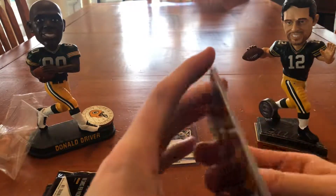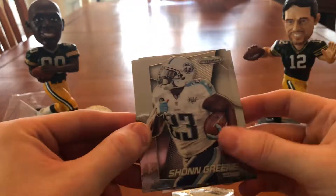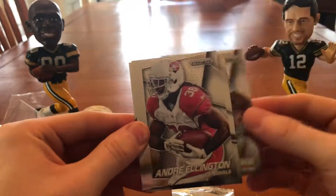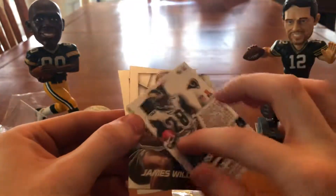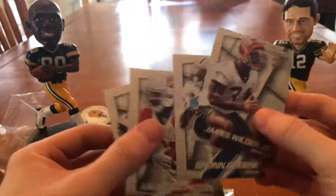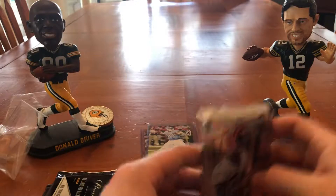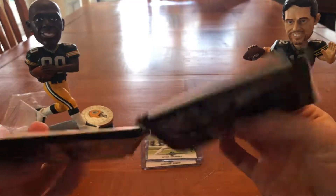2014 Prestige Football. I don't know if this is a hot pack — I have no idea. James Wilder Jr., rookie card. Sean Green. Andre Ellington. Marshall Falk. These two guys from 2014–2015 were big fantasy football years.